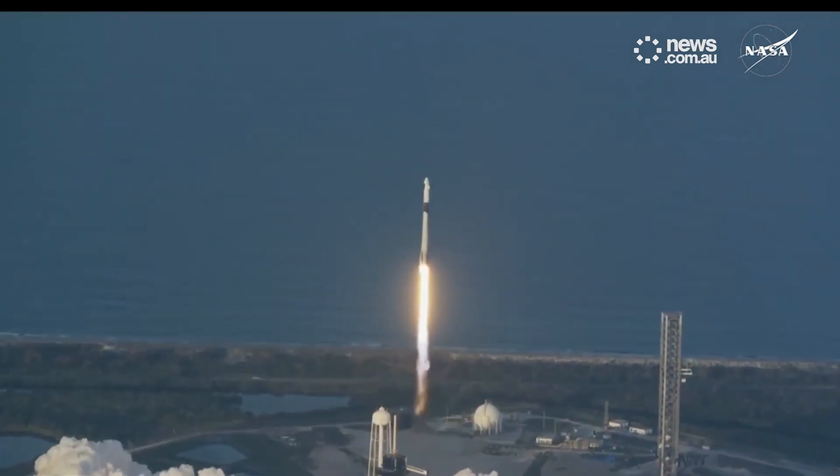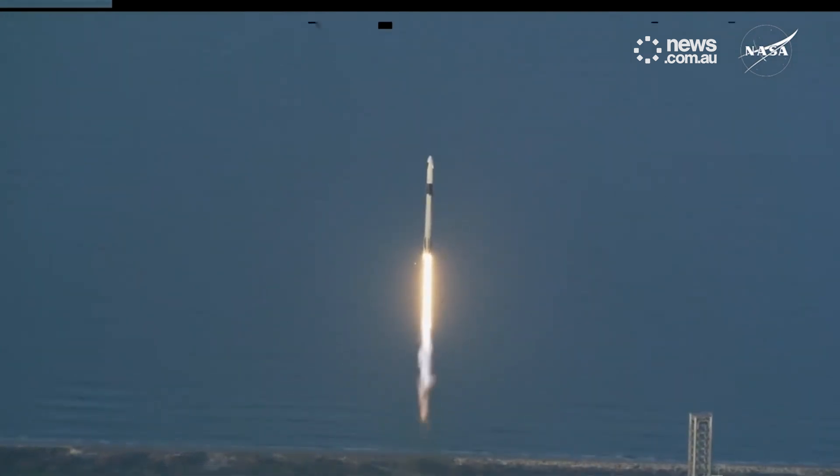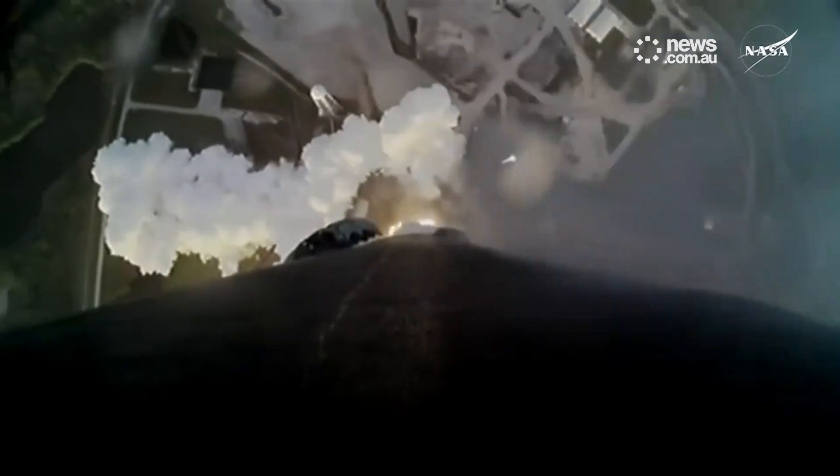And liftoff of Crew 10. The vehicle is pitching down right. 1.7 million pounds of thrust now propelling Falcon 9 and Crew 10.